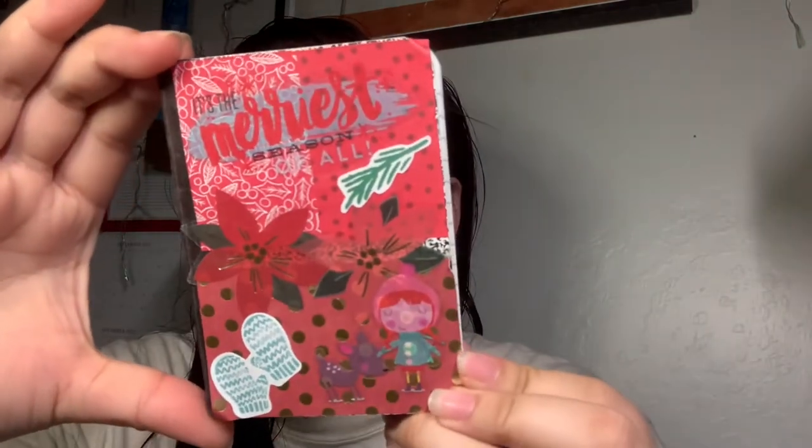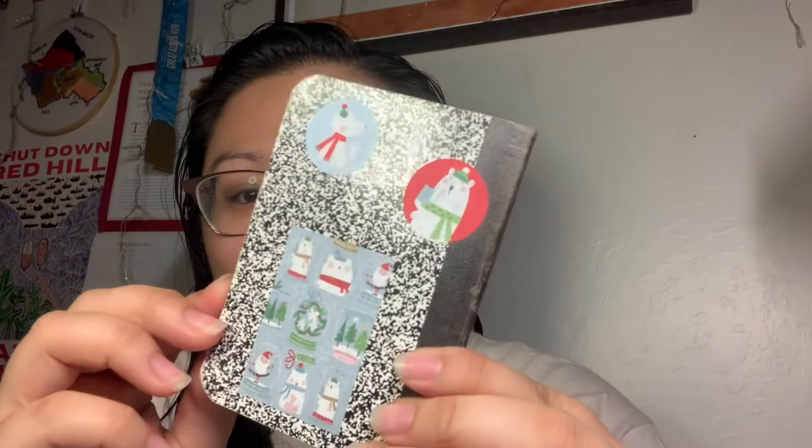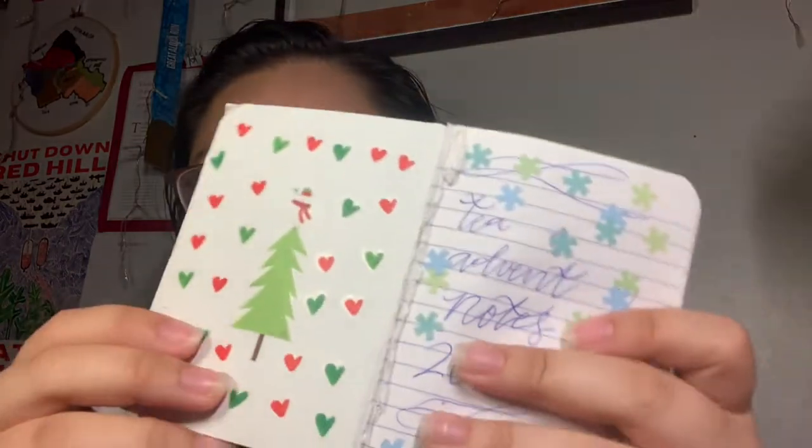Hi tea friends, welcome back to day number four of our adventure! I finally decorated my notebook — here it is. There are a whole bunch of Happy Planner stickers on there, front and back, and also the inside cover of my little notebook for the notes I have on what we open for the day.